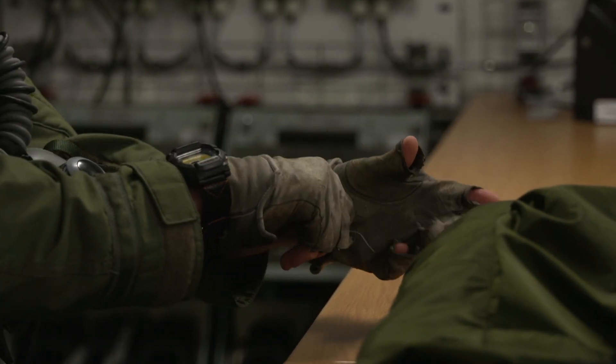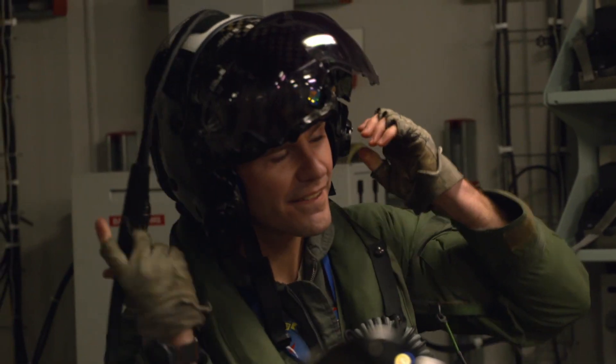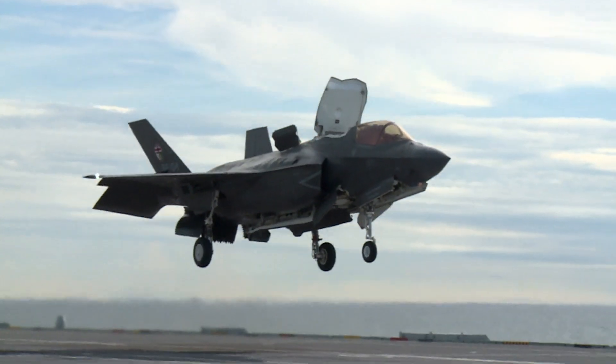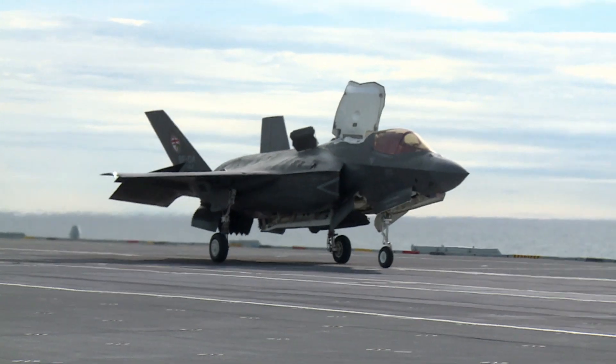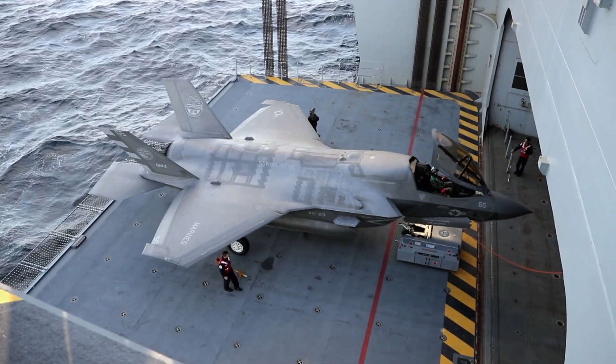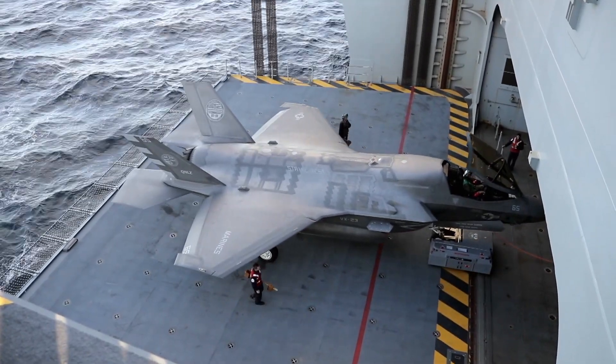And that's the job of test pilots like Andy Edgell of the RAF. The F-35 Lightning is the most modern jet fighter in the world, boasting all manner of innovation. But then at $100 million a pop, you'd expect something a little bit special.